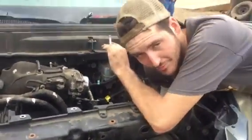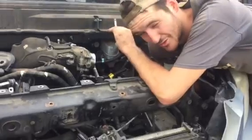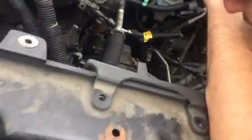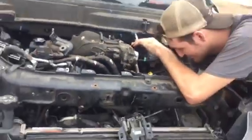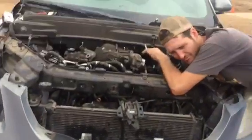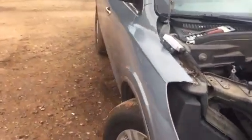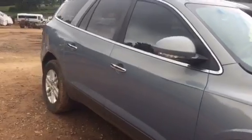You want to tell me what you're doing, David? Trying to get the bumper cover off. Why? Pull the dang transmission. You can what? Pull the transmission. God damn it. Off an Enclave. Got a '07 or '08 Enclave. Got an order for the transmission.